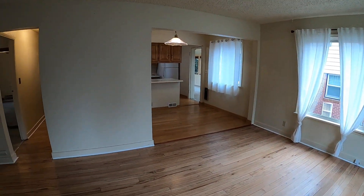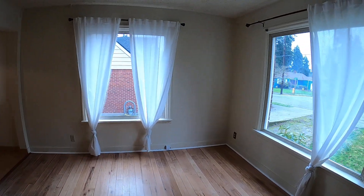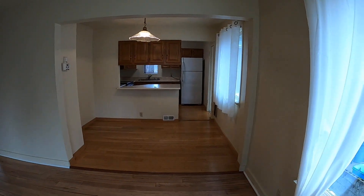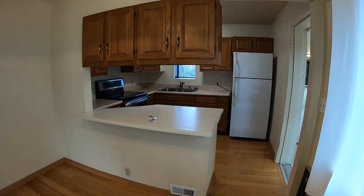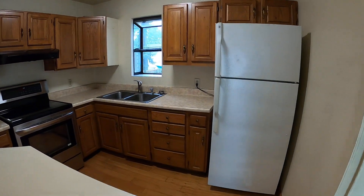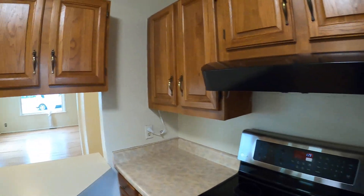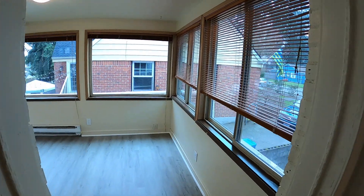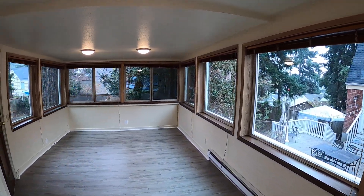Come in the front door to the living room and formal dining. Into the kitchen. And a beautiful addition above the garage that is full of natural light just flowing in here.